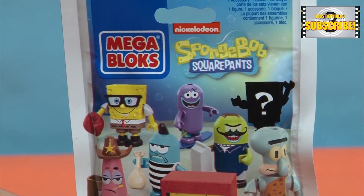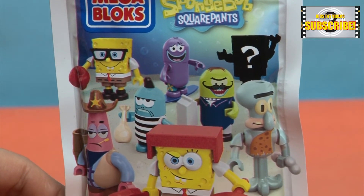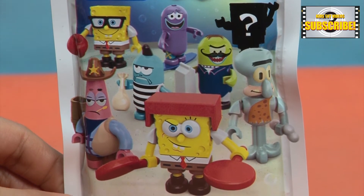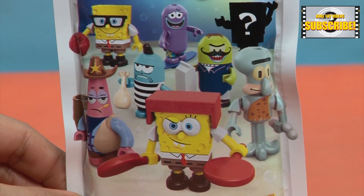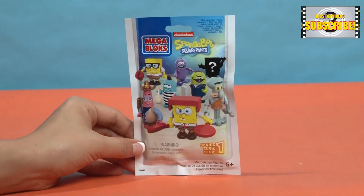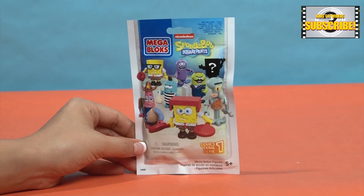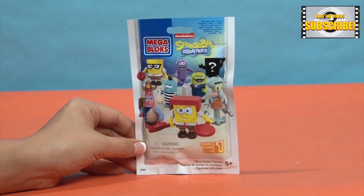The mystery bag of figurines are from the Spongebob Squarepants TV show. There are 7 figurines of Spongebob Squarepants characters that you can collect. There is a mystery figurine that you can get, but no one knows what that is.